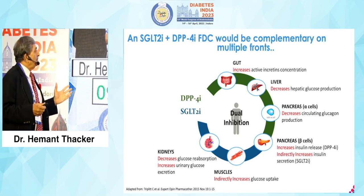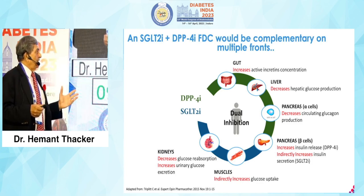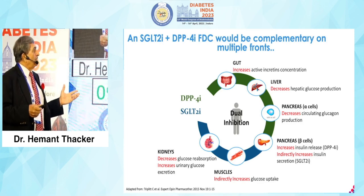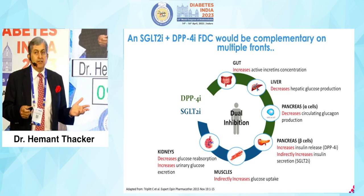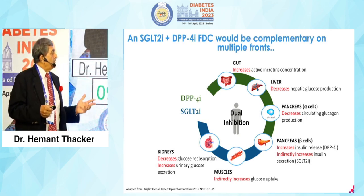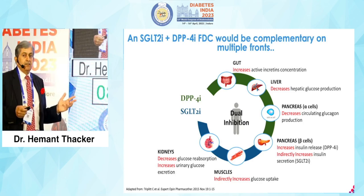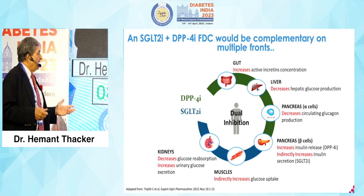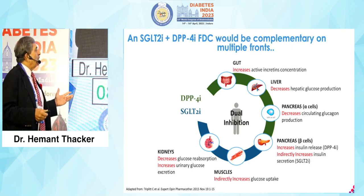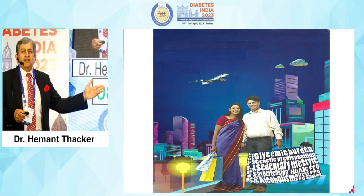Look at how the FDC of SGLT2 and DPP4 complements each other. In the gut, DPP4 increases active incretin concentration. In the liver, it decreases hepatic glucose production. In the pancreatic alpha cells, there is decreased circulating glucagon. In the beta cells, there is increased insulin release from DPP4 and indirectly increased insulin secretion from SGLT2. The muscles indirectly increase glucose uptake, and the kidneys benefit from SGLT2's known mechanisms.